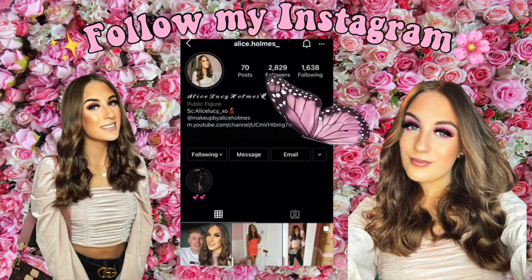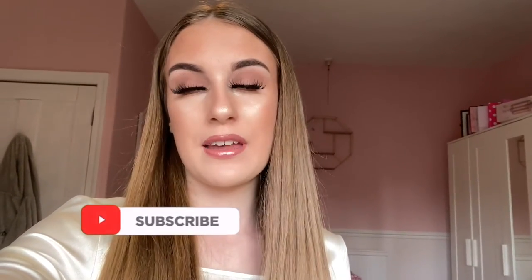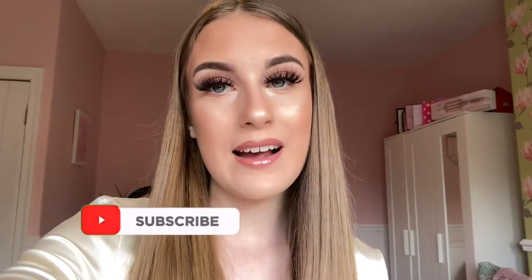Hello everybody, welcome back to my channel! Today it is Tuesday the 16th of February and I am vlogging because I'm really in the mood for it. Today I will be having a productive day — I will be filming, cleaning my room, and showing you guys what I've bought recently from the shops.